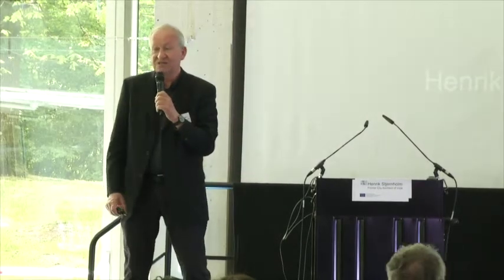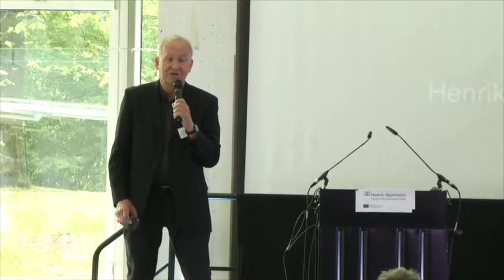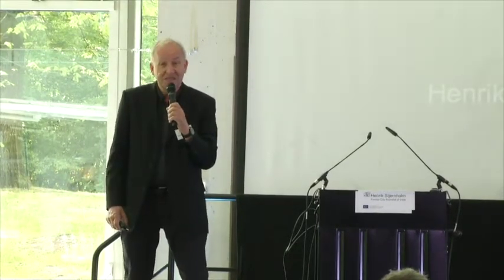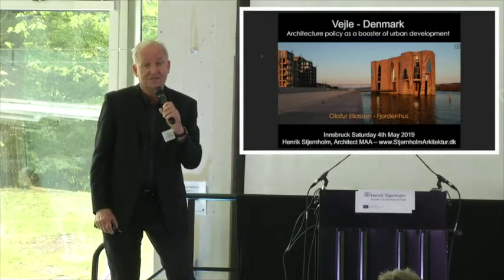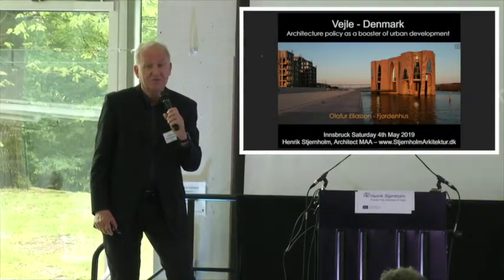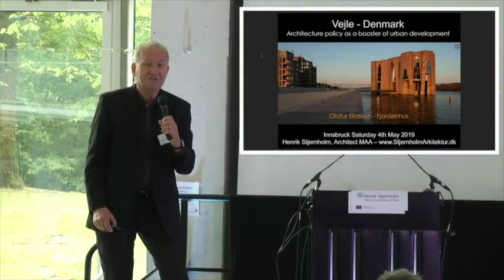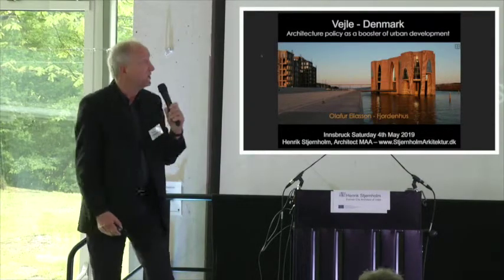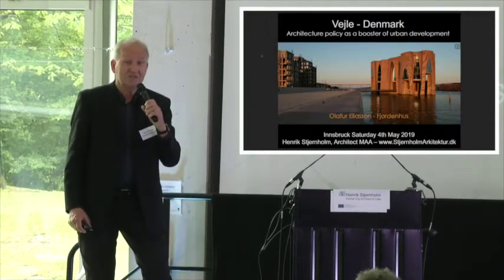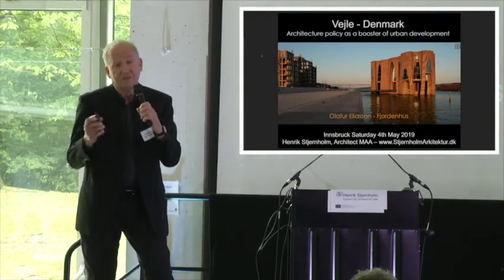Thank you very much for the invitation. I will talk about how it is to work in a city, and how it's possible as a city architect and city administration to put much more focus on architecture and planning, and how you can develop a city. I have called this 'the architecture policy as a booster of urban development.'